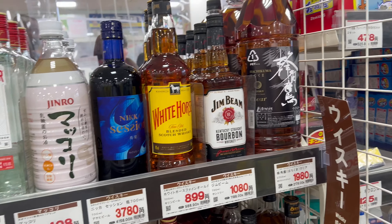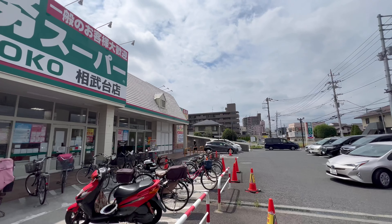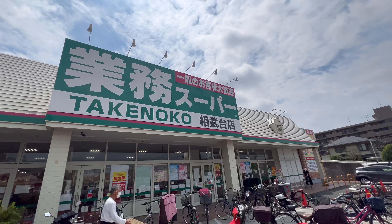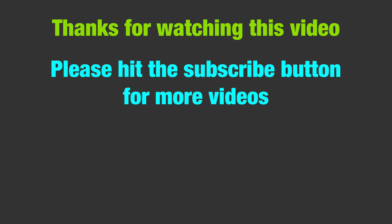Okay, so today the grocery shopping is finished from Gyomu Supa. Hope you enjoyed the video — please subscribe to the channel and hit the thumbs up button. Hope to see you in another video, thank you very much, bye for today!